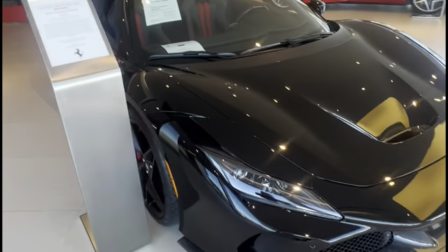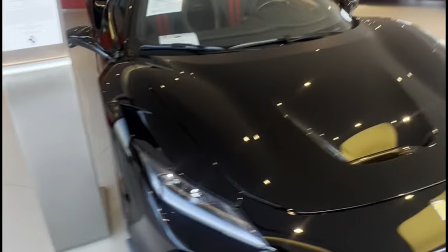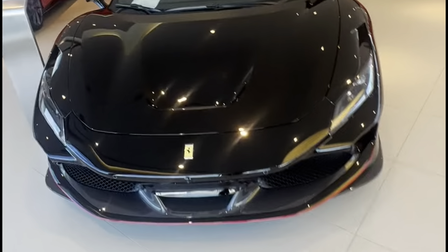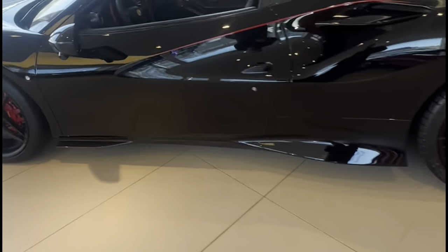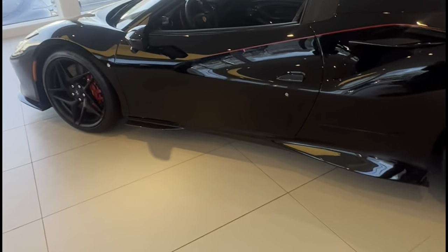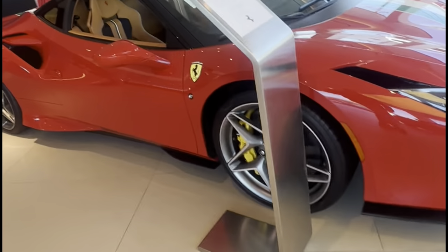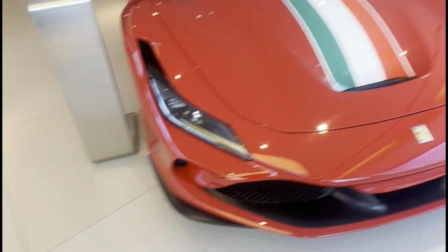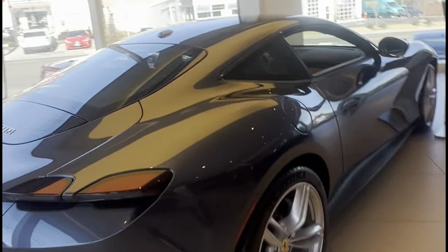3.9 liter V8. Here we have an F8 Spider — also the same V8 as the Pista and the same acceleration, 2.9 seconds, pretty much the same top speed. This spec on the F8 is nice: red and black interior looking pretty good, all blacked out with red calipers — good combination. And here we have an F8 Tributo, a 2021, so this is a used one with nice stripes on it.